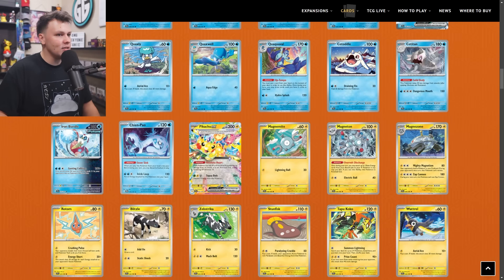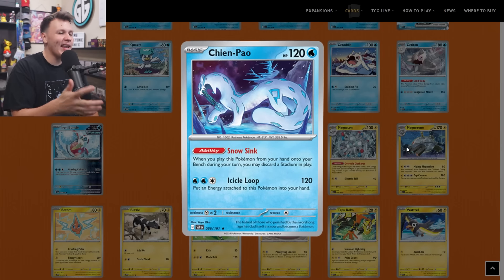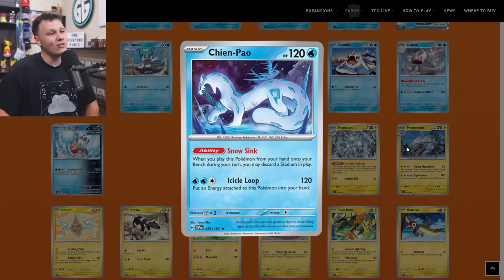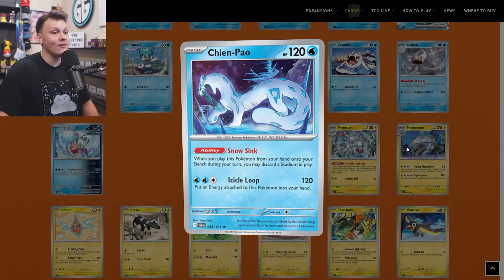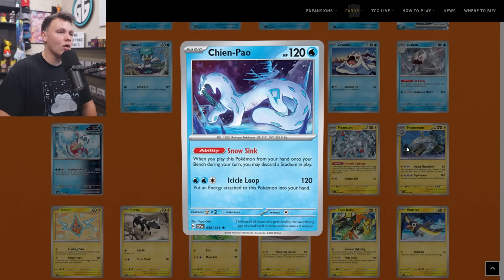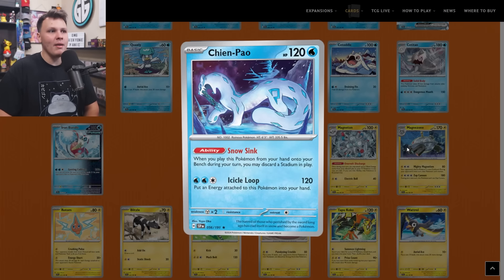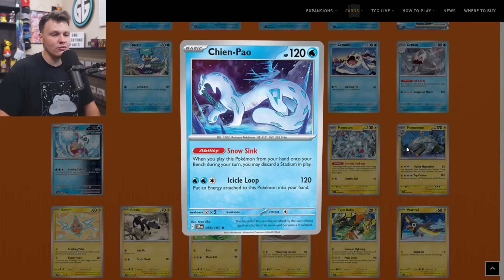The Chien-Pao also made it to my buy list as a one-of. It's got that Snow Sink ability — when you play this Pokemon from your hand onto your bench during your turn, you may discard a Stadium in play. Some people may remember Pumpkaboo and when we had Path to the Peak in the format — Pumpkaboo was a pretty big deal to include in some decks. There's no Path to the Peak in the current format, but I could still see some potential use cases for Chien-Pao. In the current format, you can Ultra Ball for it — if you want to bump your opponent's Stadium, you can't Ultra Ball to find Vacuum or your own counter Stadium. So if you want to Iono your opponent but also bump their Pokestop, you can Ultra Ball for Chien-Pao, bump the Pokestop, and then Iono your opponent, leaving them with fewer resources.